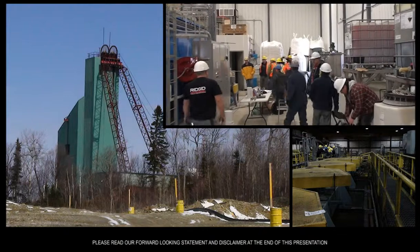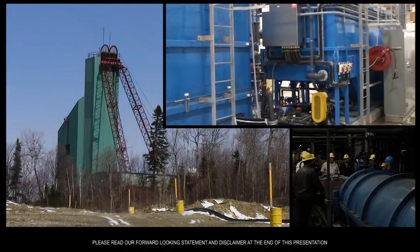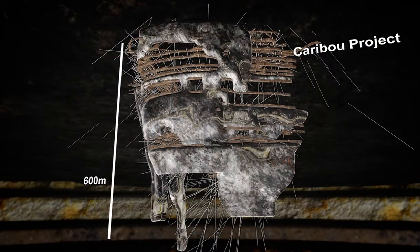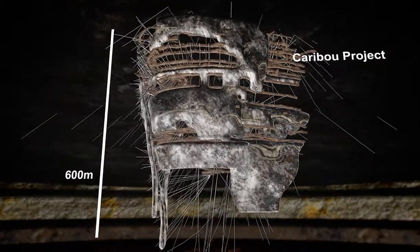The strategic acquisition of the nearby Caribou Mill and Mine Complex gives Trevally modern, state-of-the-art processing infrastructure, plus significant resources, complete with underground development workings that Trevally plans to reactivate in its near-term production plans.